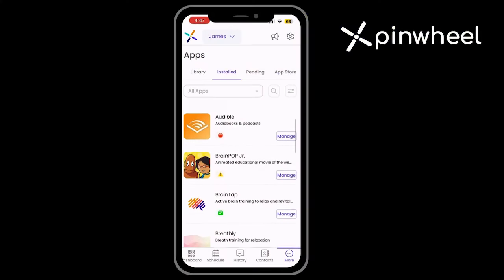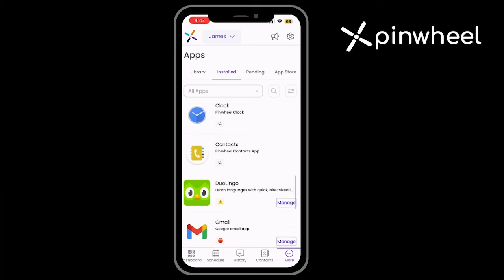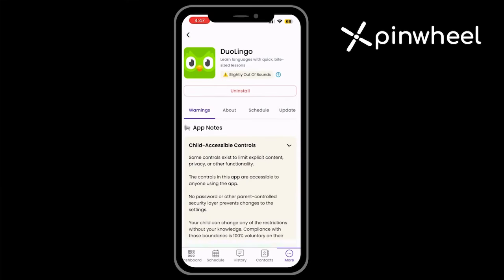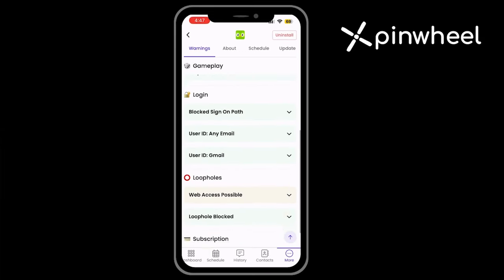For many of you, I know, like me, you love our curated app library. We have over 1,300 apps that we have looked at, given reviews on, and written descriptions of from a parent's perspective, and rated on different safety dimensions.